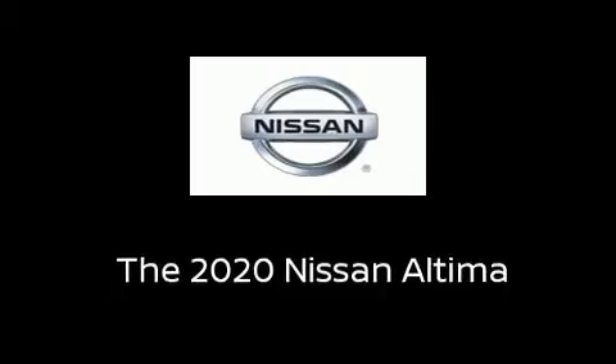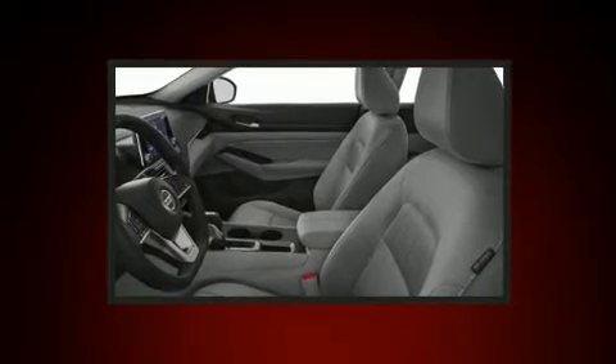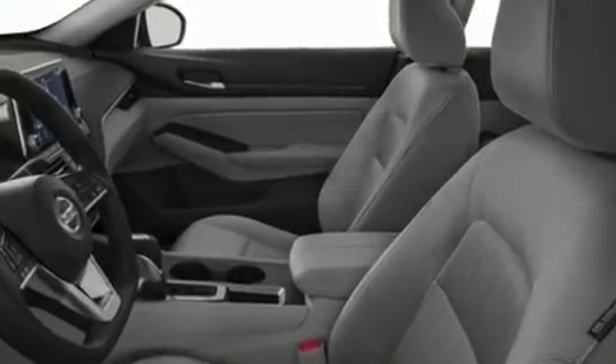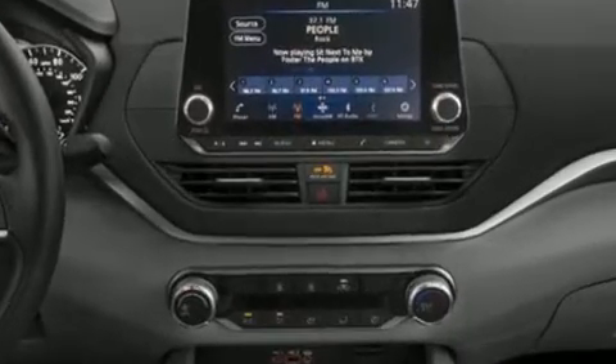You can expect a lot from the 2020 Nissan Altima. This four-door, five-passenger sedan is ready to drive off the showroom floor. Under the hood you'll find a four-cylinder engine with more than 170 horsepower, and for added security, dynamic stability control supplements the drivetrain.